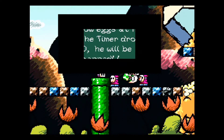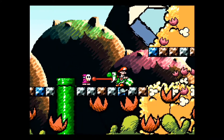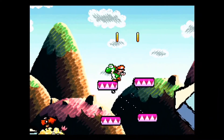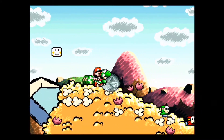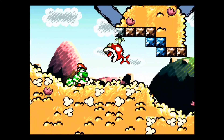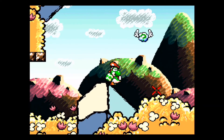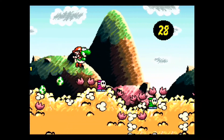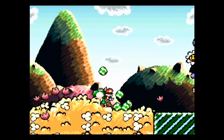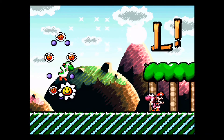Yoshi can actually transform into different types of vehicles. In the footage I'm showing you, he transforms into a helicopter, which can get you to areas you can't normally reach as just Yoshi and baby Mario. There are also bonus stages — you'll see me go to one here. It's kind of like Mario 3 or Super Mario World or Super Mario Brothers 2 bonus stages, keeping it in the same vein as those.